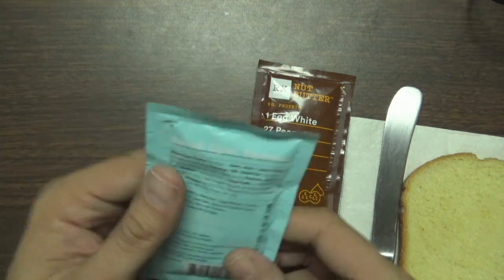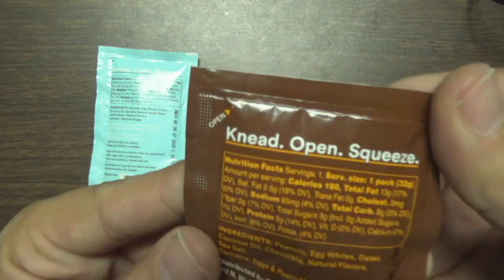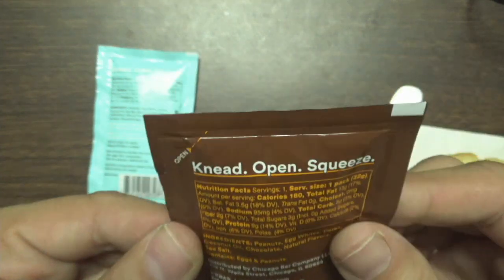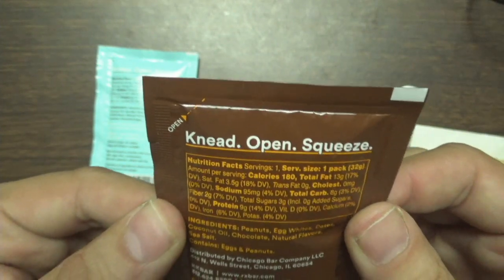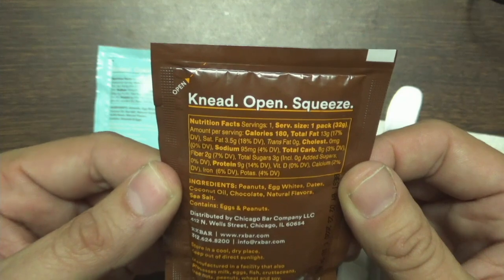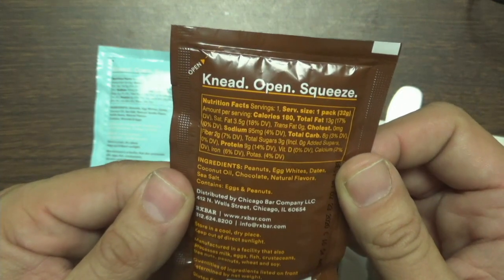On the back it says: knead, open, and squeeze. It contains peanuts, egg whites, dates, coconut oil — I guess that's to keep it fresh — chocolate, natural flavors, and sea salt.